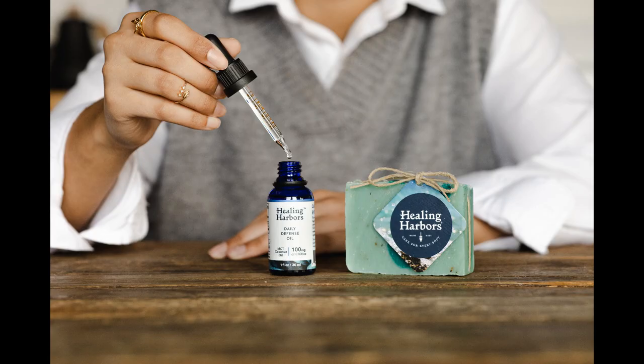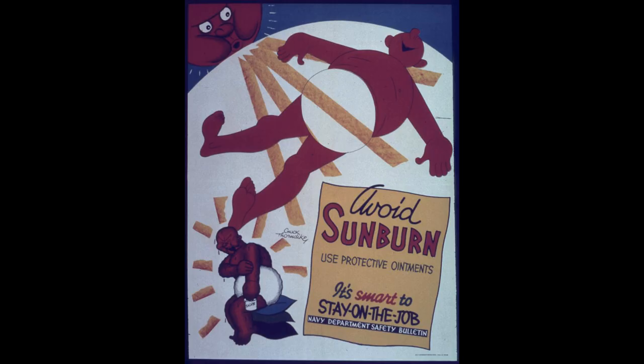It's still used today for healing cuts, grazes, insect bites and stings, as well as bruises, blisters and burns including sunburn.